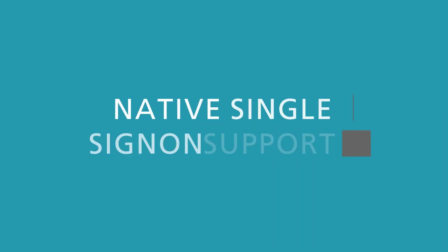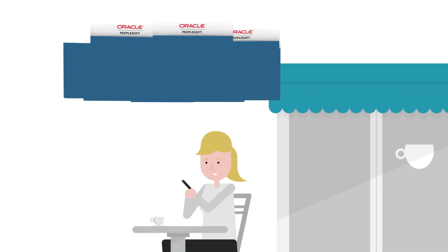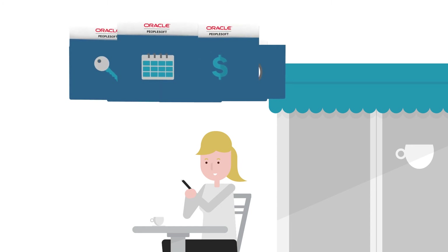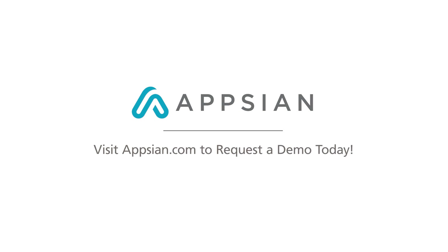As the only vendor providing native Single Sign-On support for PeopleSoft, Appsian invites you to learn how you can turn your PeopleSoft applications into the seamless environment that maximizes your ERP investment. Visit Appsian.com and request a demo of PeopleSoft Single Sign-On today.